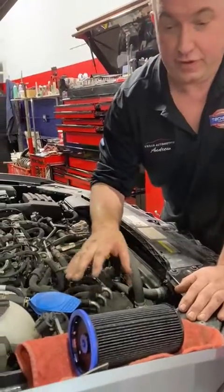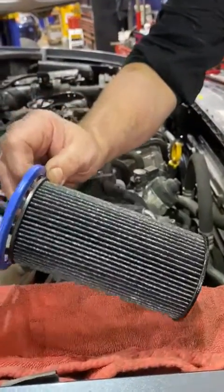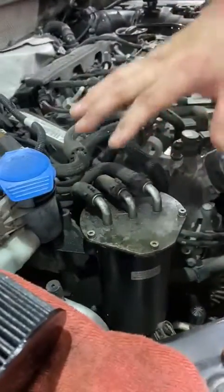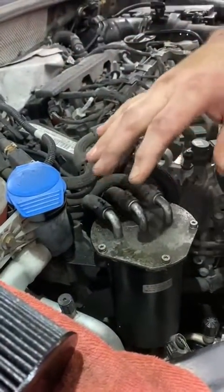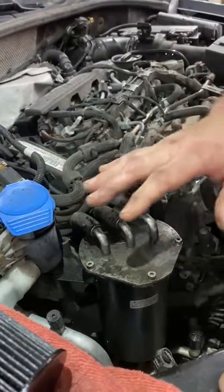Simple maintenance: fuel filters. This vehicle here takes a cartridge-style filter, and it goes in this housing here. Very important when you change it — try not to lose a lot of fluid, or you're going to lose the prime. So if you need to, just top it up.